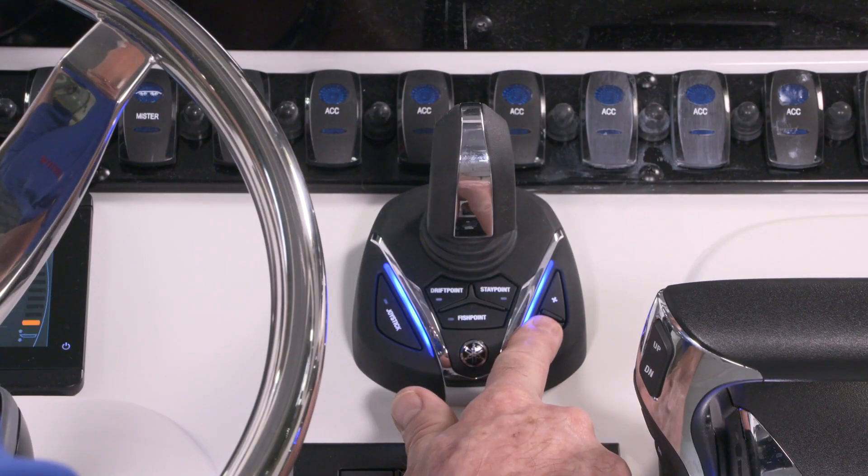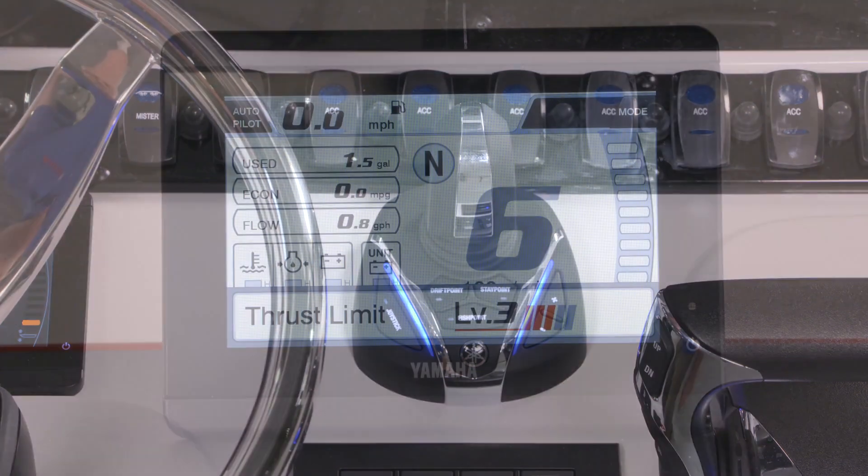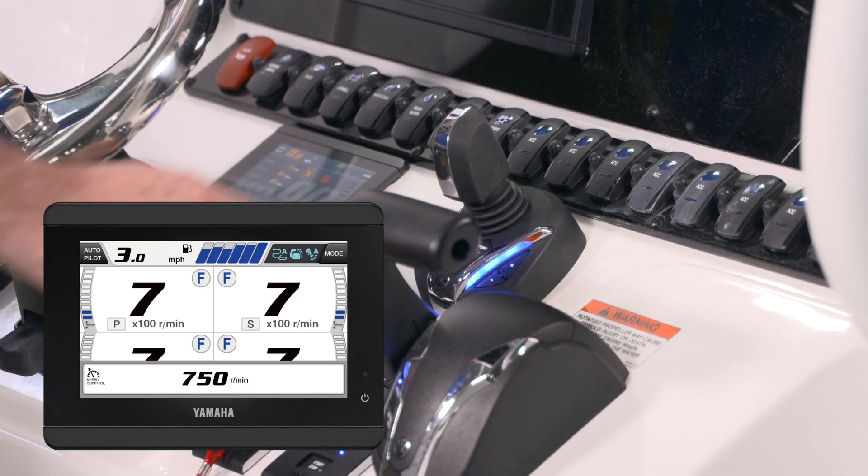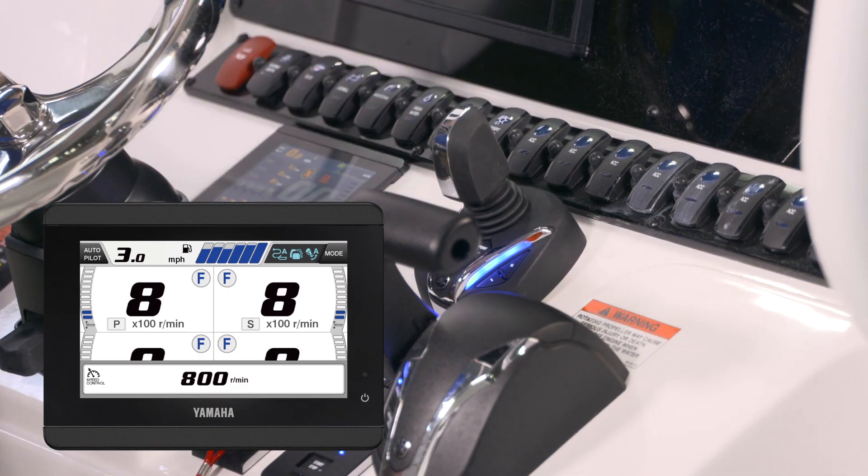New drift point track lets you drift naturally, but along a track you select — perfect for working a rockline or other structure. Five-level thrust adjustability, by just pushing a plus/minus button right on the joystick, gives you precise control. And the joystick is also used to adjust position, speed, and direction when in set point or autopilot.